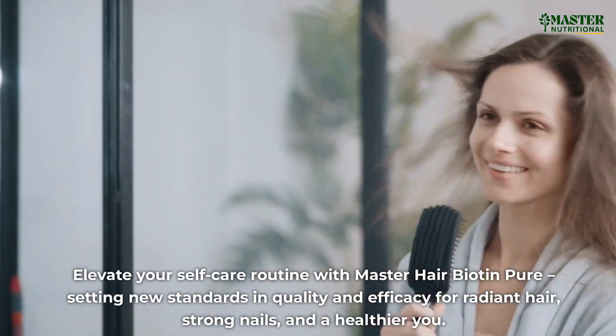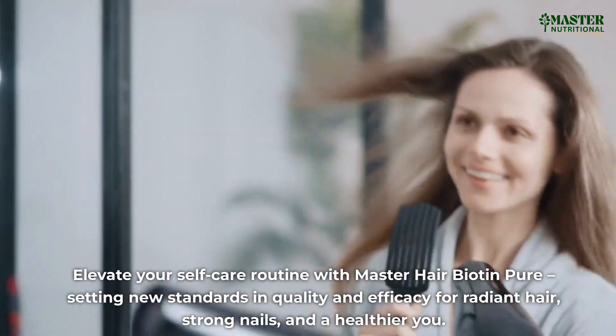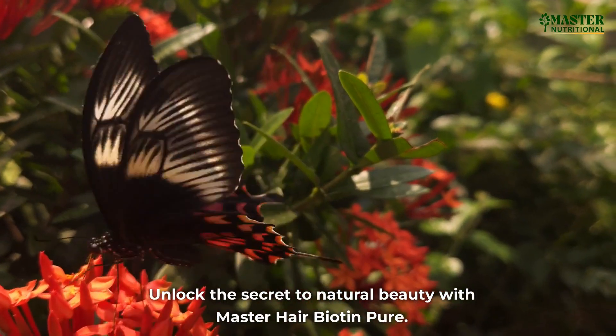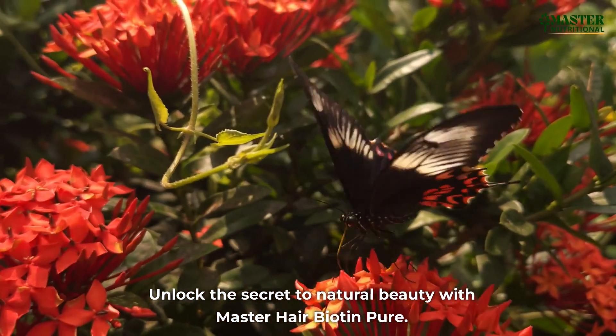Elevate your self-care routine with Master Hair Biotin Pure, setting new standards in quality and efficacy for radiant hair, strong nails, and a healthier you. Unlock the secret to natural beauty with Master Hair Biotin Pure.